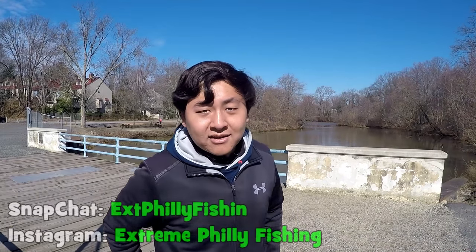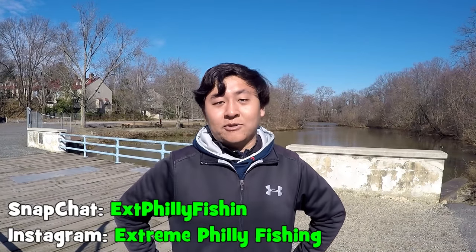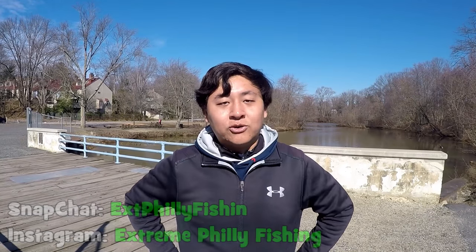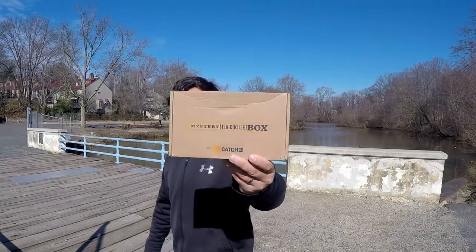If you guys want to follow my adventures up to date, make sure you add me on Snapchat and on Instagram. I'm going to be posting my catches on Instagram live time, and I will be doing lots of Snapchats on a daily basis. But now, without further ado, let's get started with this unboxing!